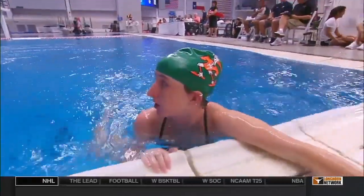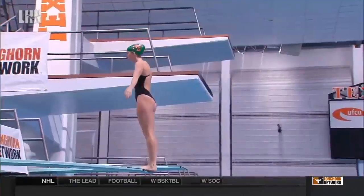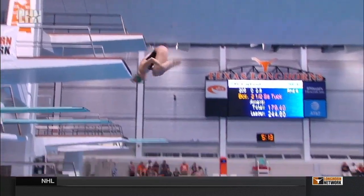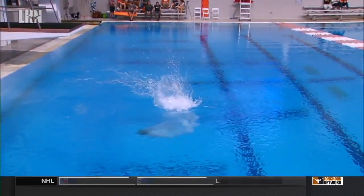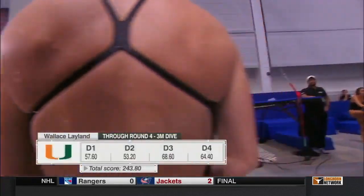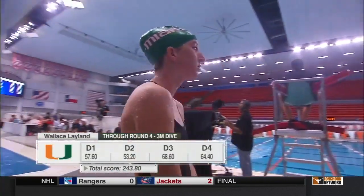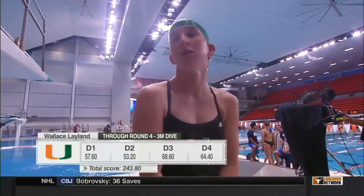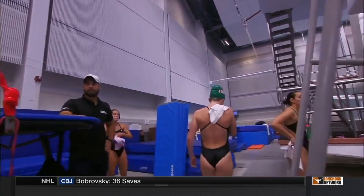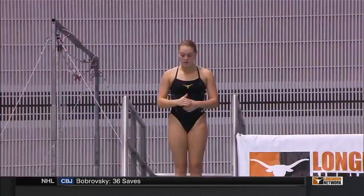That was Wally Leland on the 205C — what a final product. Similar to her gainer two-and-a-half, great entry. She always has very little splash — her entries are her strong suit, as I pointed out in the opening. Beautiful position in the air as well. She's just so consistent. Two seven-and-a-halves and an eight for Wally Leland.